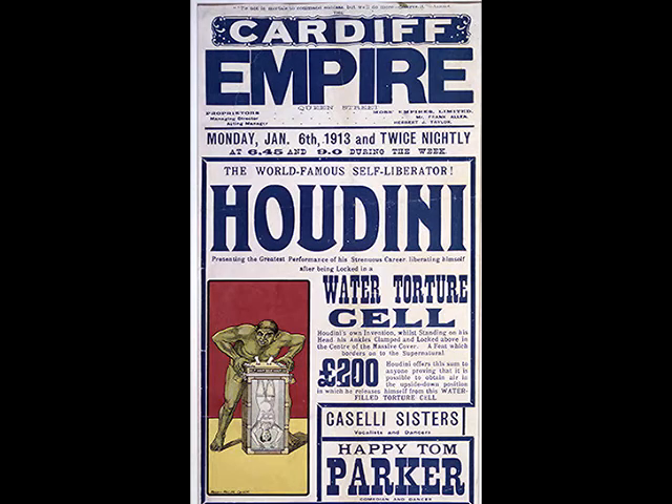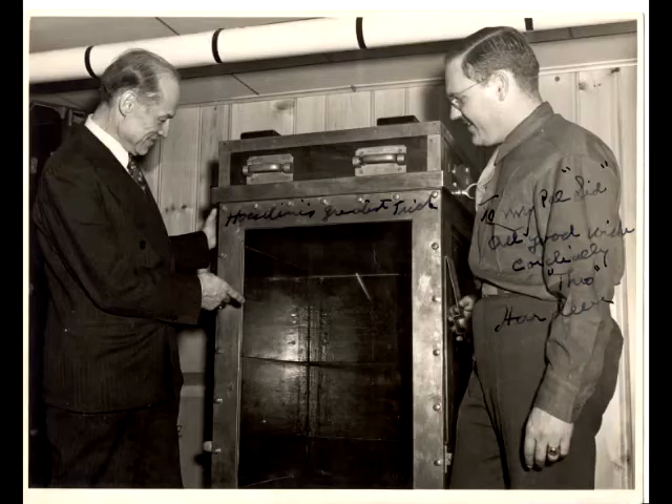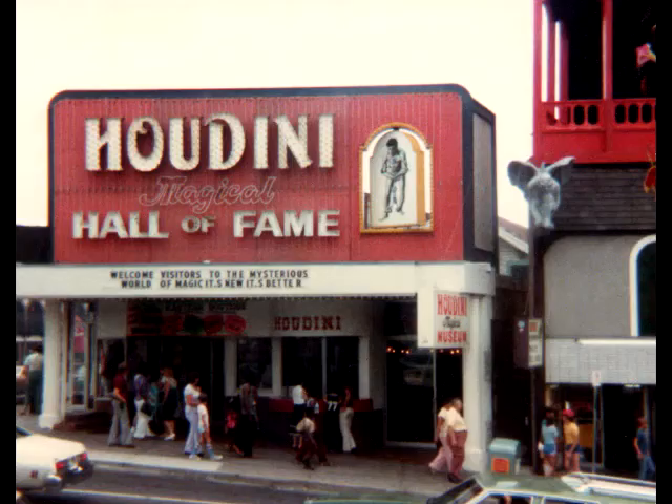Houdini first did the water torture cell in 1912 — he referred to it as 'the upside down.' In 1942, Sid Radner obtained the cell from Houdini's brother Hardeen. In 1971, Sid displayed it at the Houdini Museum in Niagara Falls, Canada. In 1991 the museum decided to restore the tank, so they contacted John Gahn & Associates. Our guest, Eric Olson, was working there at the time and was one of the key players in the restoration.